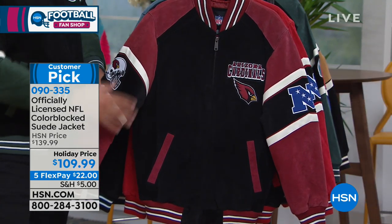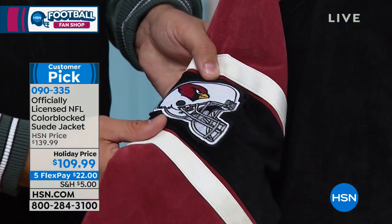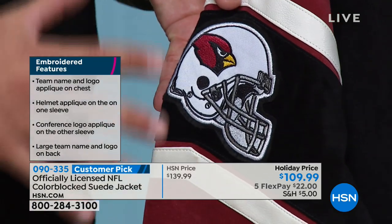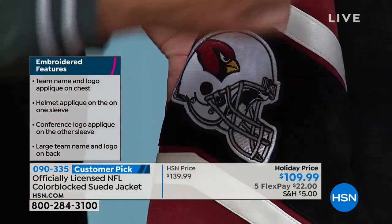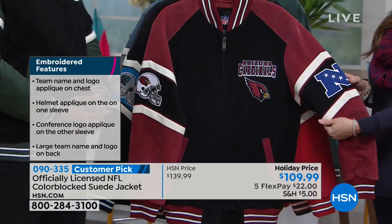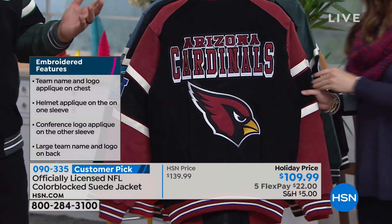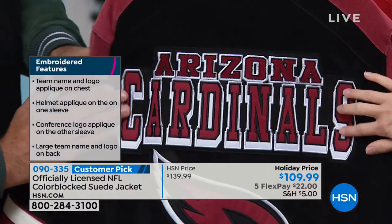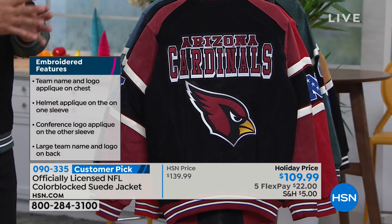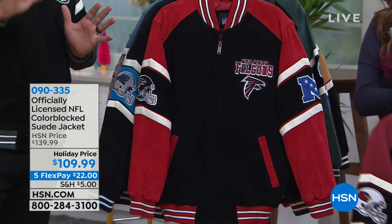What really makes this jacket over the top are the embroidered appliques stitched directly onto it — the helmet on the side, your conference on the front, the team name and logo, and in the back it's a wow factor with a sateen finish, all stitched and embroidered. It's a stunning piece. Carl Banks sells these jackets for upwards of $250–$300, but we get thousands of them.